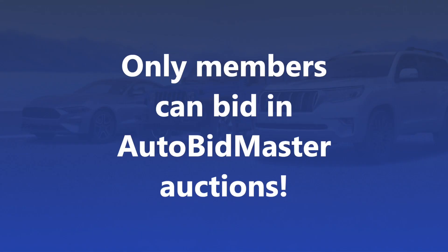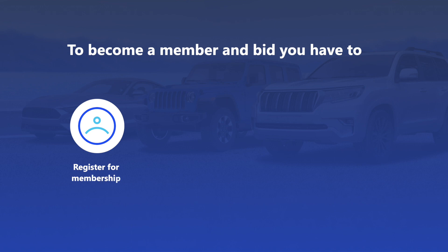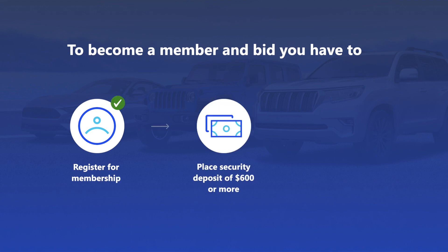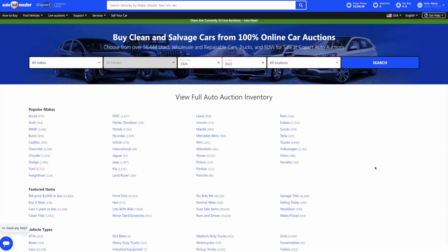Only members can bid in Auto Bid Master auctions. To become a member and bid, you have to register for membership, place a refundable security deposit of $600 or more, and upload a copy of a government-issued photo ID.